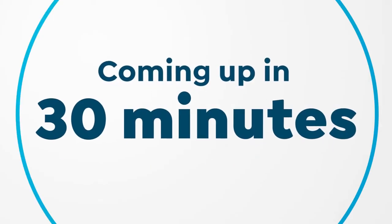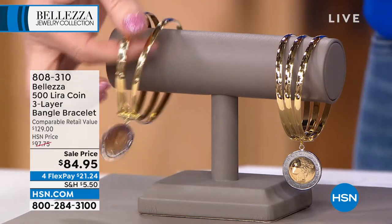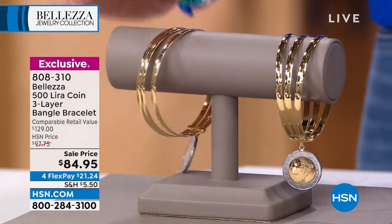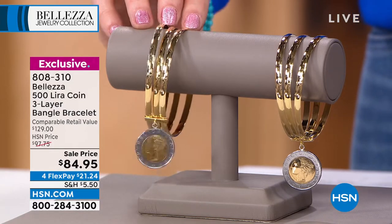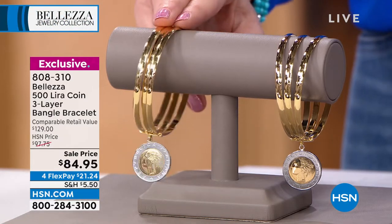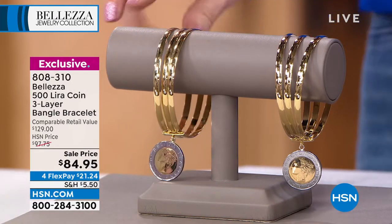We're going to get a little education on the Lira. We've got four flex on this as well. This is actually three bangles connected with that beautiful Lira coin. We're showing two because they're two different sizes — small medium and medium large. It's that bangle look where you never have to worry about them clanging together. More is more without the fuss.